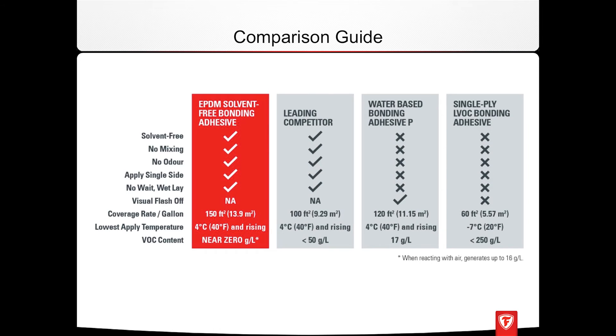To summarize the features: it's solvent free, there's no mixing, no odor, and it's a single-side application. There's no visual flash-off time. The coverage rate is 150 square feet per gallon compared to 100 square feet per gallon for standard products. The application temperature is four degrees Celsius and rising, and the VOC content is near zero per gallon.